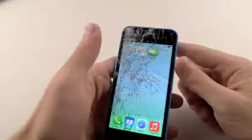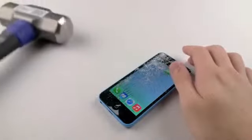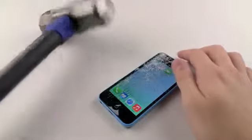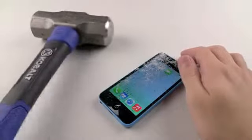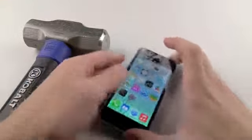You can see the marks. Still works, fully responsive, but we're going to put it to the ultimate test. I have the famous Nokia hammer right here that destroyed the poor Nokia Lumia 925. Pretty heavy. I'm going to see what happens if I give it a few pounds with this.